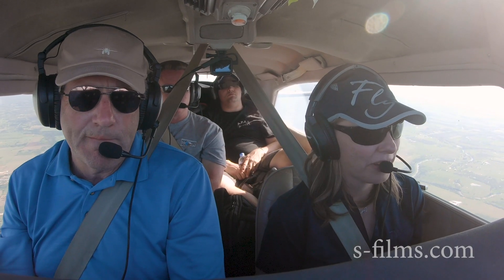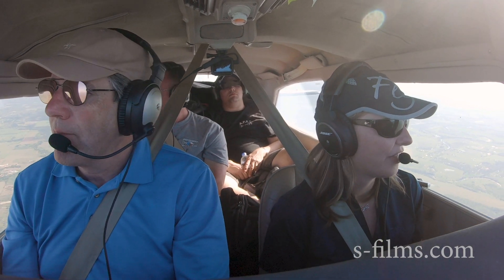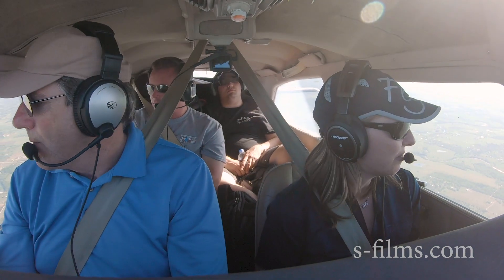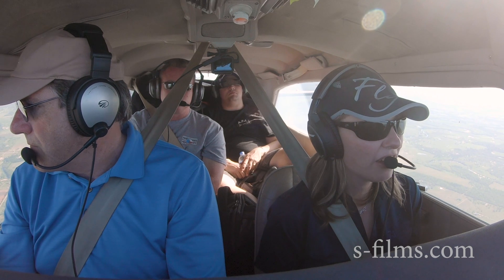The great thing about where I'm at right now is that it's a great time to be in aviation, and there are so many options ahead of me. It's amazing how different it was before.